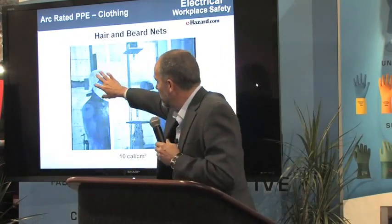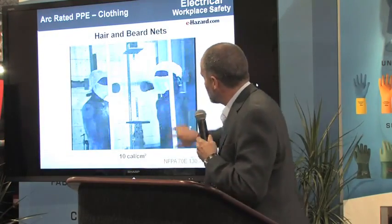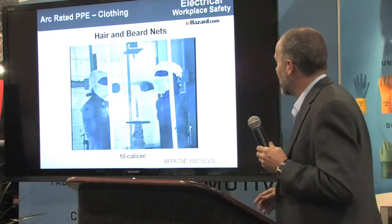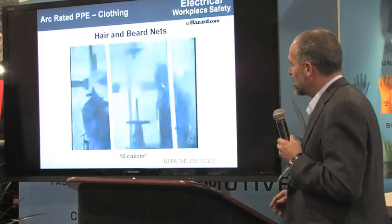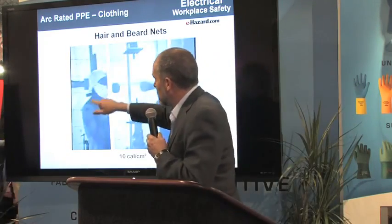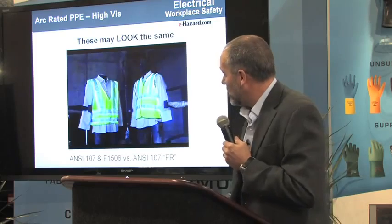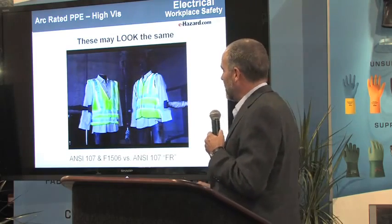These guys are working in a film processing plant where they have to wear hairnets and beardnets. Here's the one they used to wear — polyester — versus one that doesn't melt. These are flame resistant, and one is arc rated. And it's not even subtle, the difference between them.